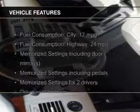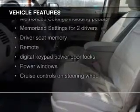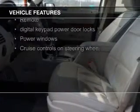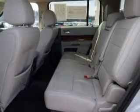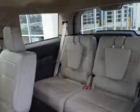heated seats, a HomeLink system, Bluetooth connectivity, Ford Sync, Sirius XM satellite radio, digital audio input, memory seats, a premium sound system, and premium rims.